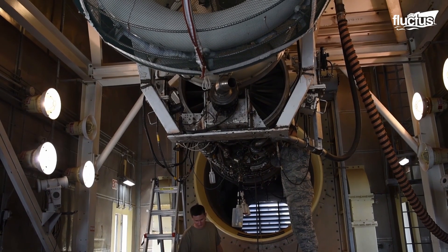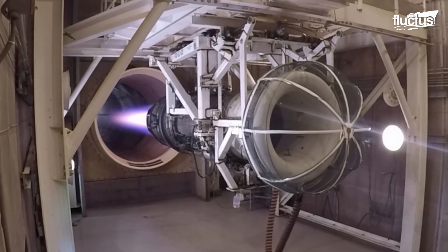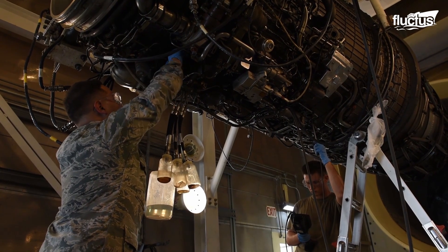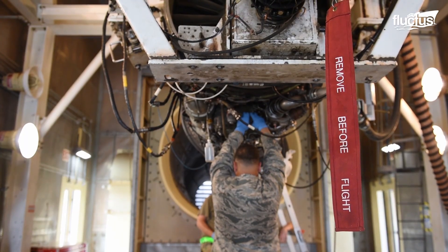On the other hand, it also includes a ventilation system to remove exhaust gases from the building. This testing process is critical for the B-1 Lancer to operate properly and ensure the safety of the crew.